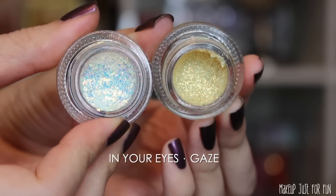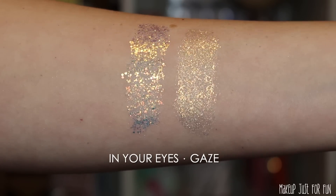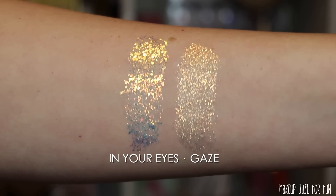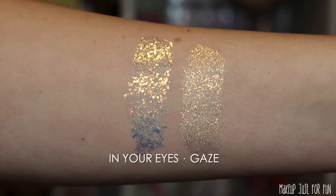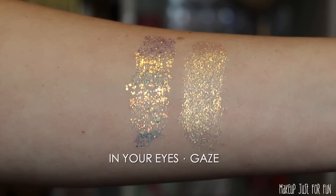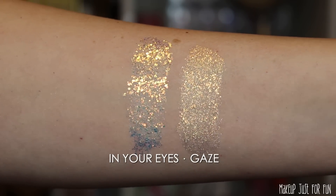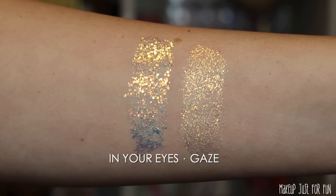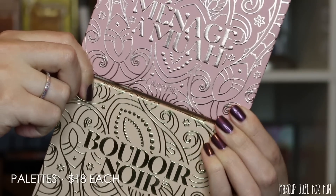In Your Eyes is definitely a chunkier glitter and Gaze is a more fine glitter. Gaze is a little bit more golden, but they have a very similar tone once applied to the skin. The main difference once out of the pot is the size of the glitter particles. I'm not a big body glitter user, so I honestly don't have much of an opinion on these.